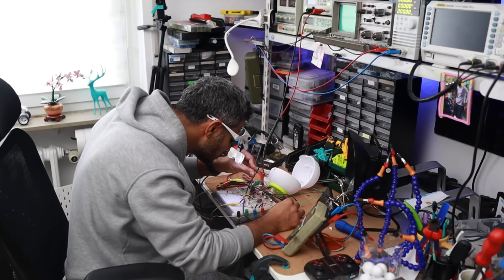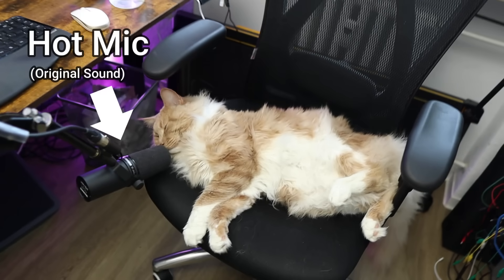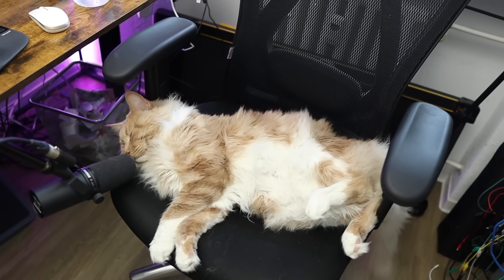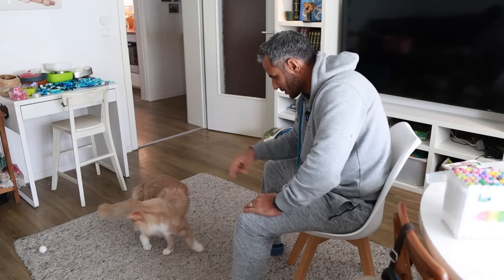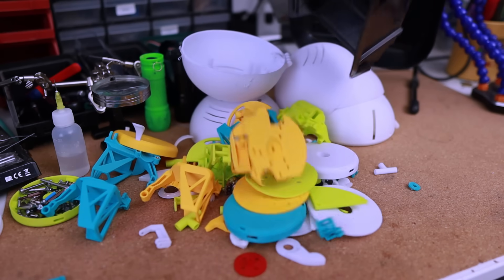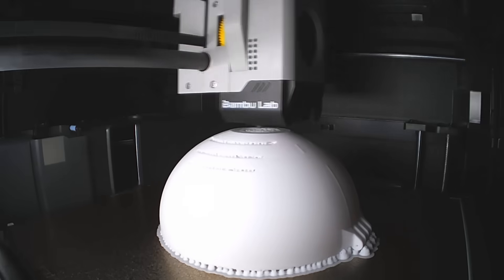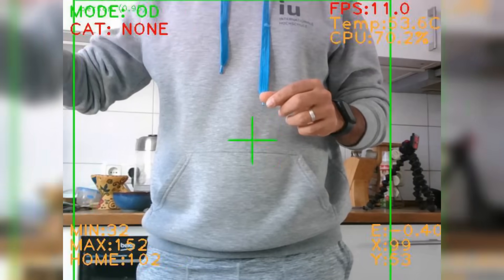It became a battle of wills. I was tired of losing. As an engineer, I refuse to be outsmarted by a creature whose primary function is sleeping. After months of redesigns and failed 3D prints, he is finally here: a fully autonomous, 3D-printed, AI-powered water robot designed to finally solve the counter war.